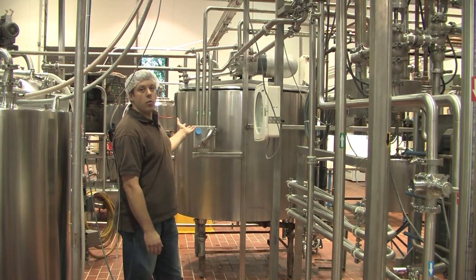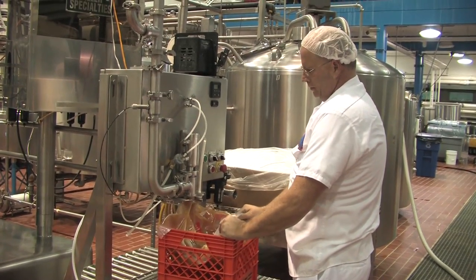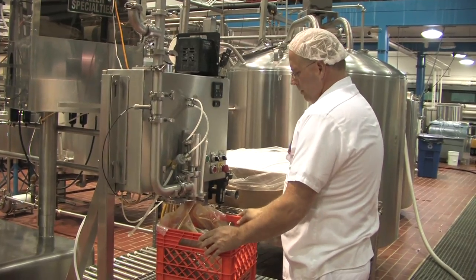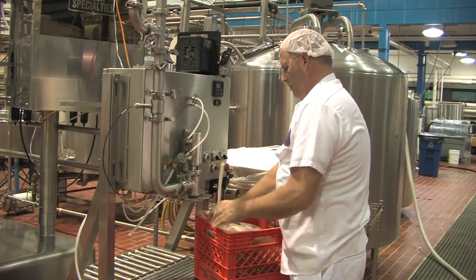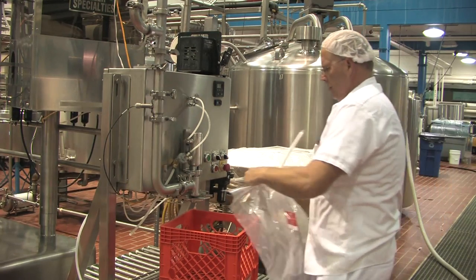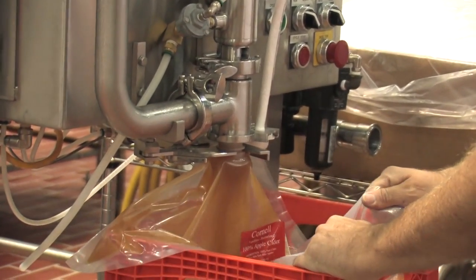From these two tanks, we'll pump product to one of our two fillers. Our cold pasteurized cider is being pumped to this bag-in-a-box filling machine. We're filling five-gallon low-density polyethylene bags full of apple cider. These bags will be sent out to the dining units on campus and dispensed via our stainless steel refrigerated milk and juice dispensers. We're running about 100 of these five-gallon bags today.